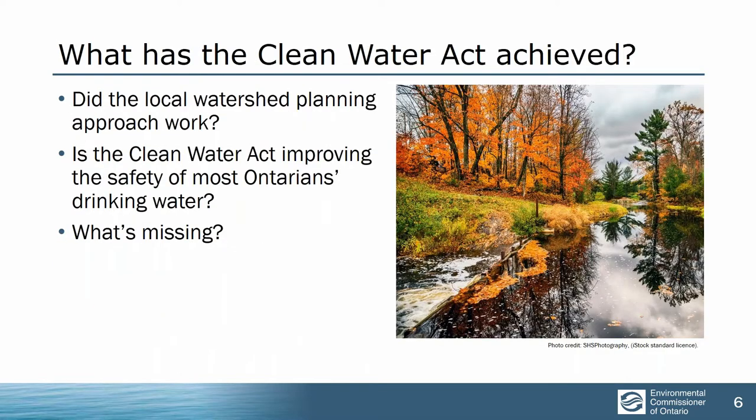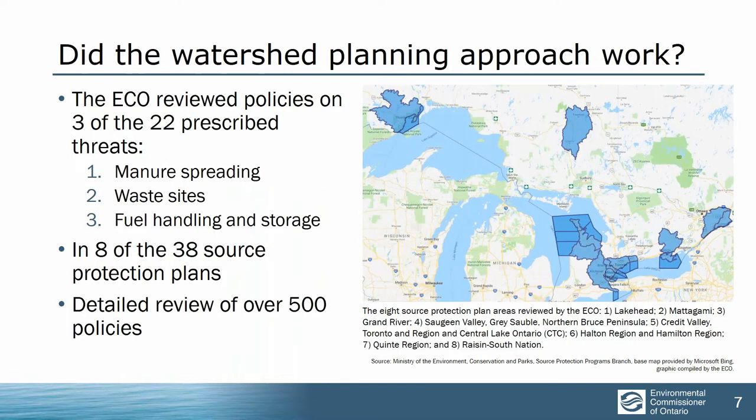The Clean Water Act is designed to protect the sources of municipal drinking water — that's the first barrier that Justice O'Connor called for. It only protects about 1% of Ontario's water, the direct places where municipalities take their drinking water. So we looked at what the Clean Water Act has achieved and examined three key questions: the local watershed planning approach, the impact on drinking water safety for most Ontarians, and what's missing. We looked at eight of the 38 source protection plans across Ontario.